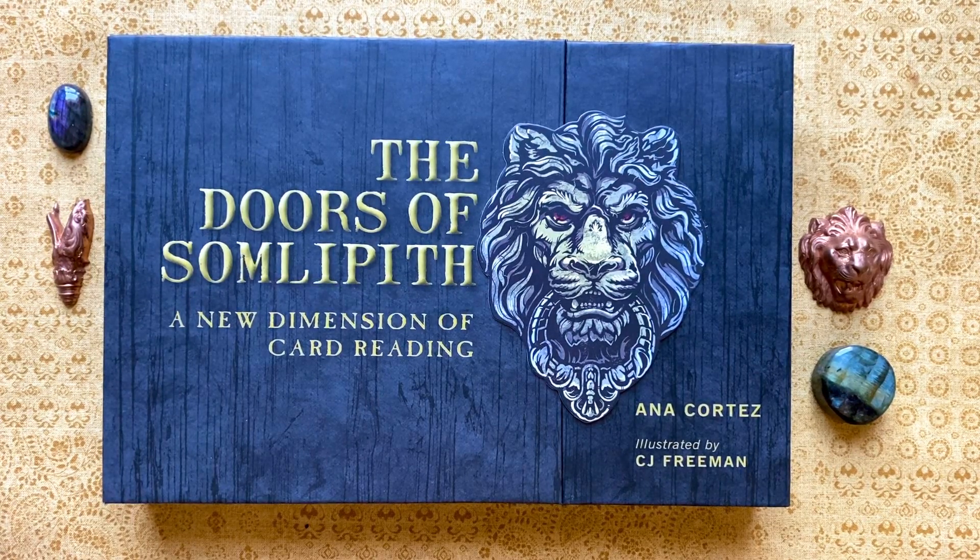Hi, I'm Joanie. Welcome to Mists of Time Emporium. Today I'm going to be sharing a deck called The Doors of Psalmlopith. It's unlike any other deck that I have. It's by Anna Cortez, illustrated by C.J. Freeman, and it's quite a unique deck. This is a father-daughter duo, and we'll get into it.